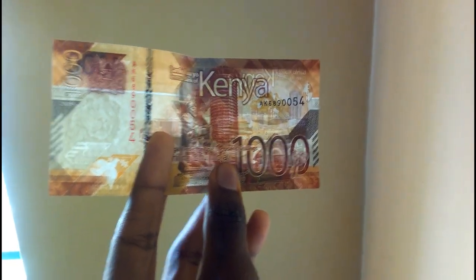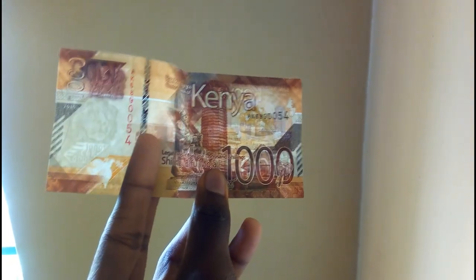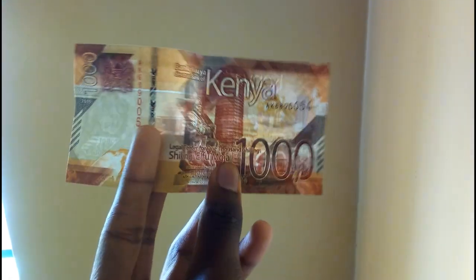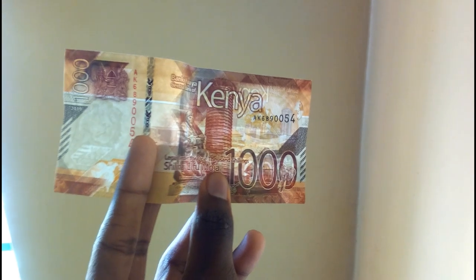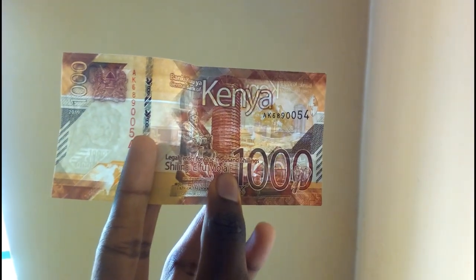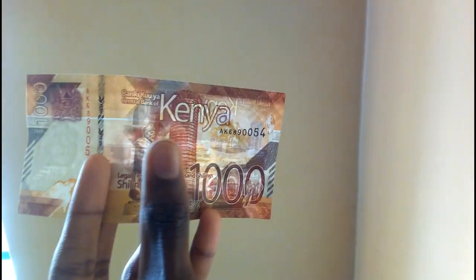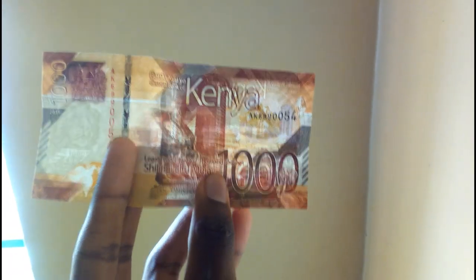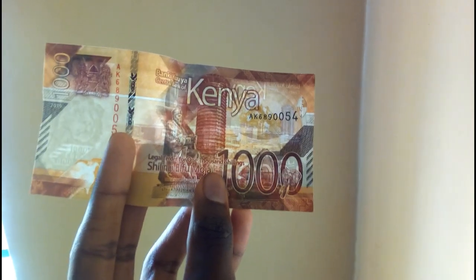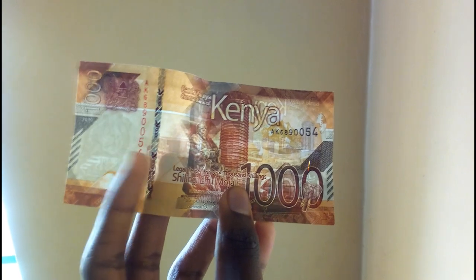The security thread changes its color — it changes from green to red when tilted. There is also the word 'Kenya,' which is also a unique thing. If you touch this word here, there's a texture you can feel it, so that's another unique feature.